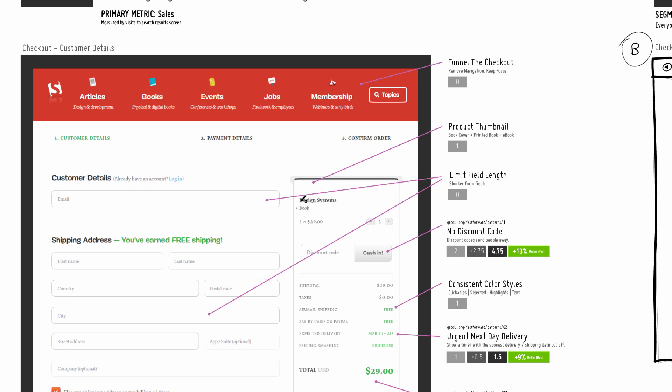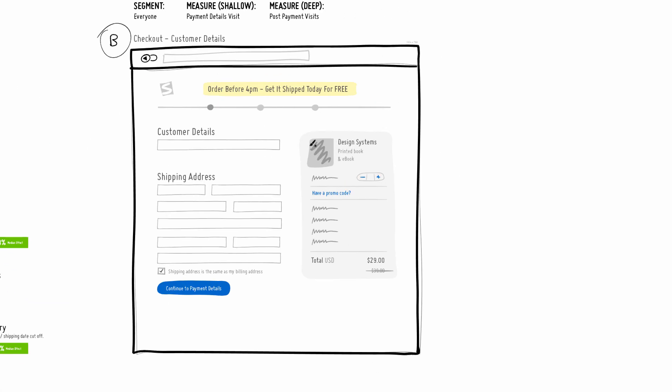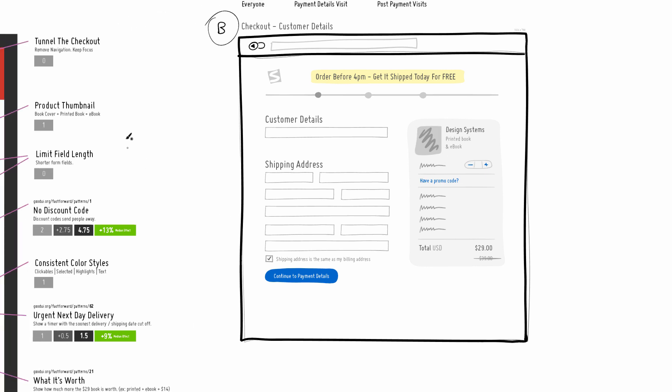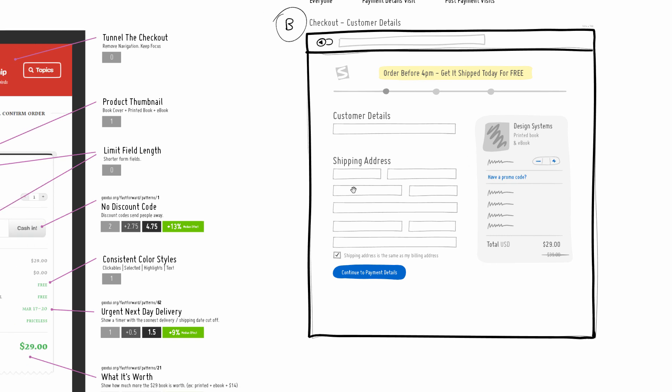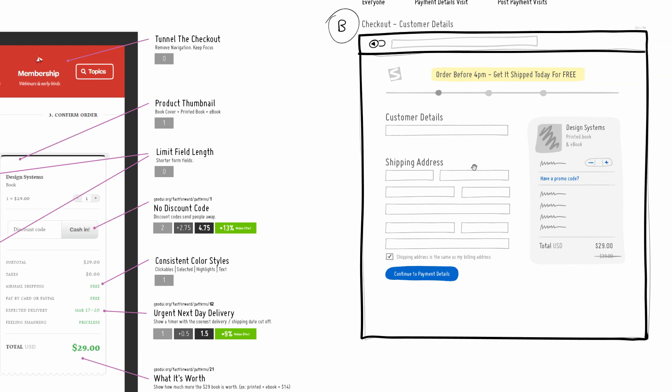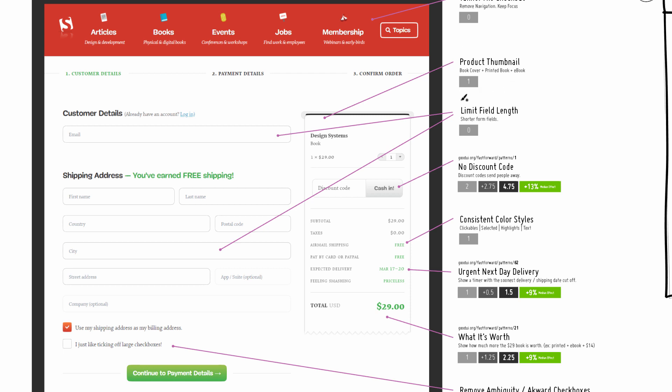The next thing I feel a bit more confident about is using product thumbnails, referencing this area here. Looking at the screen, the item I'm purchasing — 'Design Systems' book — is very subtle. I think this could be strengthened with a small thumbnail that reminds me of the product. I also added a clarifying descriptor that this is a printed book, not just an info product, and it also comes with a downloadable ebook — reminding clearly of what you're getting, in this case two things. I'm placing this as a one — maybe better.